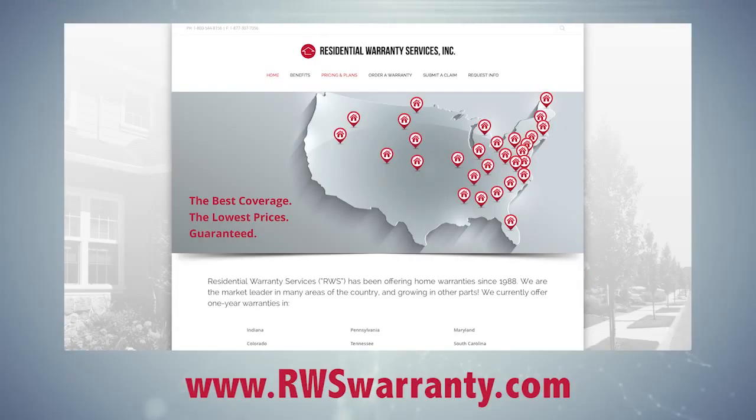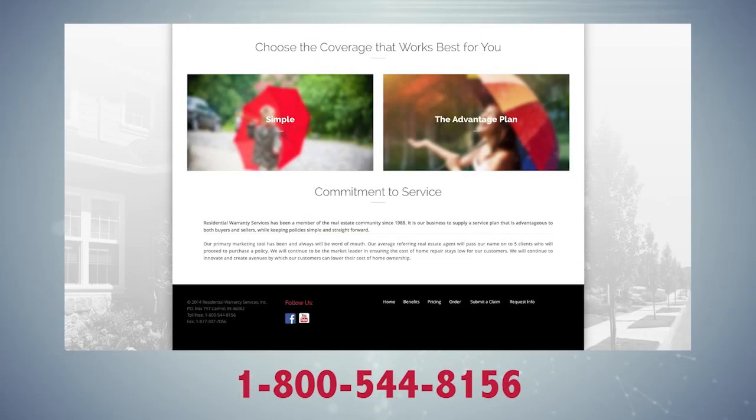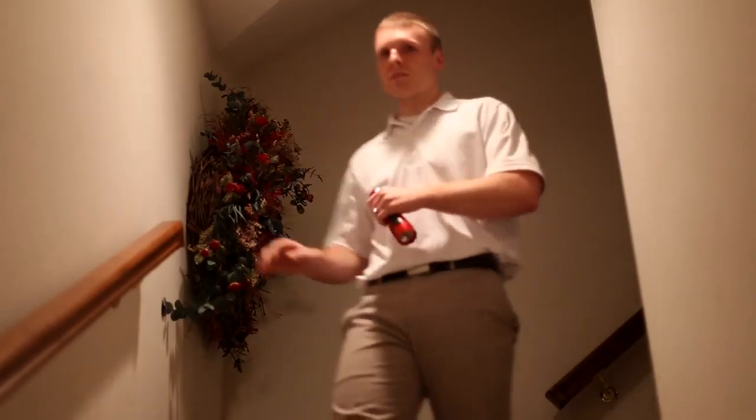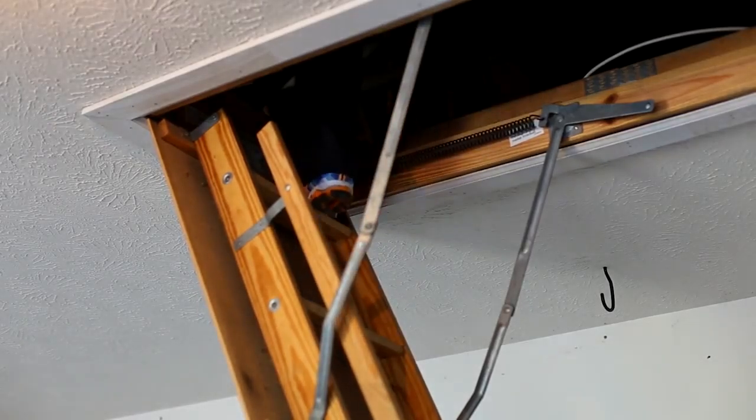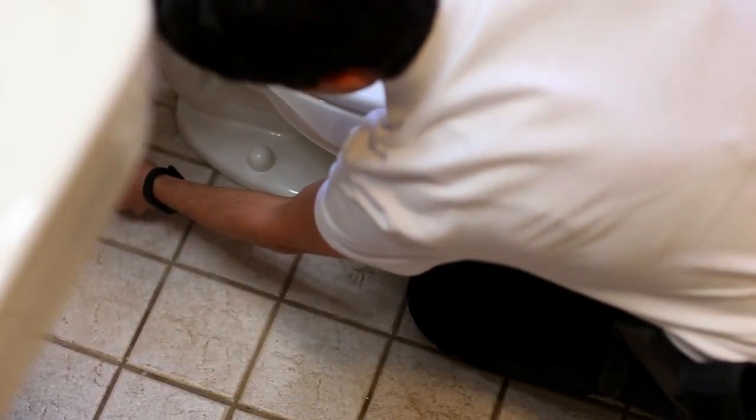Simply order your policy online at rwswarranty.com, and then call 1-800-544-8156 and let them know you had an inspection with us. If the seller has already provided you a warranty, ask them to switch providers or purchase the coverage now to start next year. That way you'll be covered from mechanical failures in your heating and cooling, electrical, and plumbing systems, as well as your kitchen appliances.